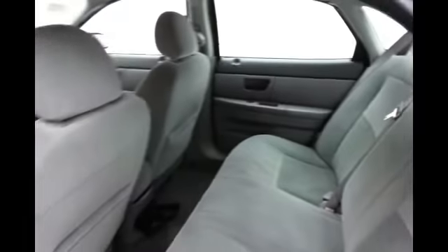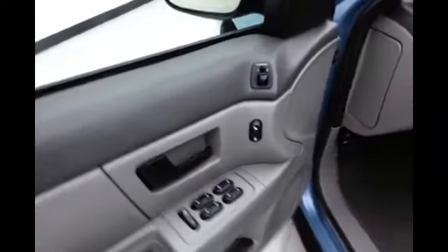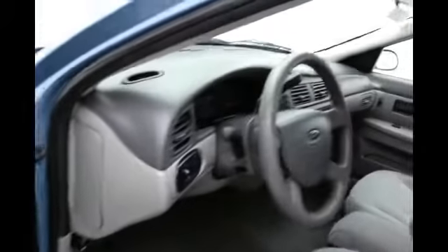Spacious back seat with plenty of room for three. This car has keyless entry and full power equipment — power windows, locks, mirrors, tilt wheel, and cruise control.